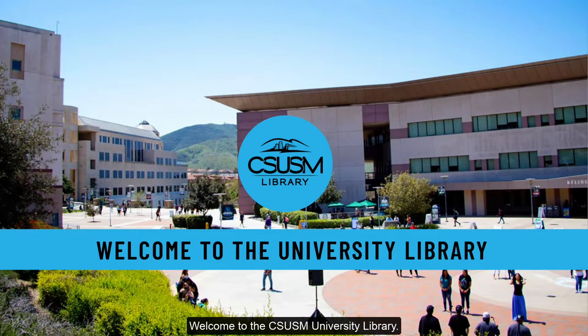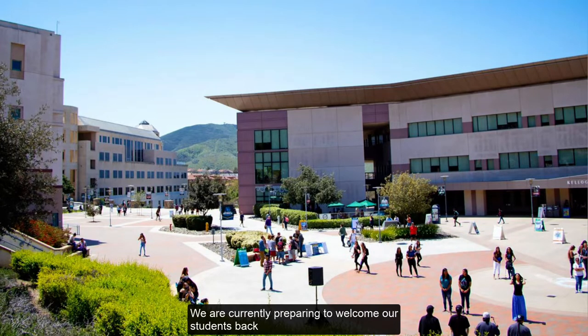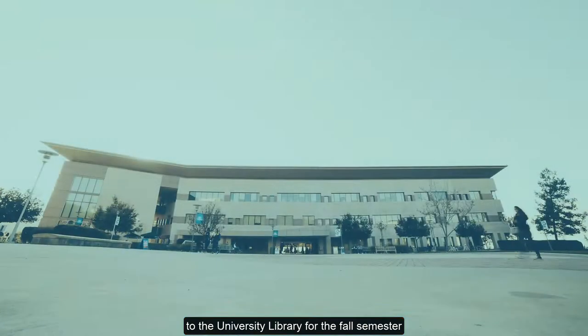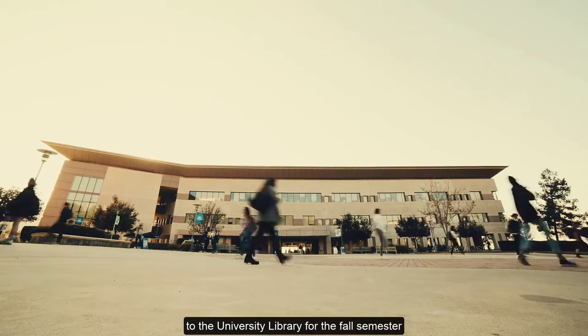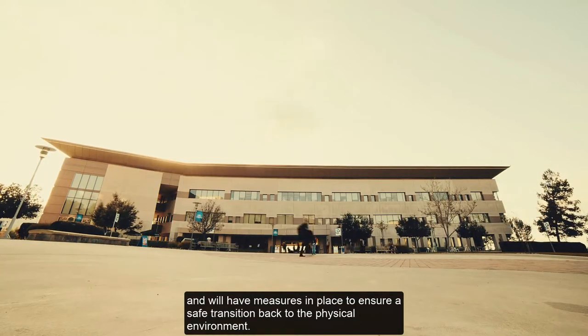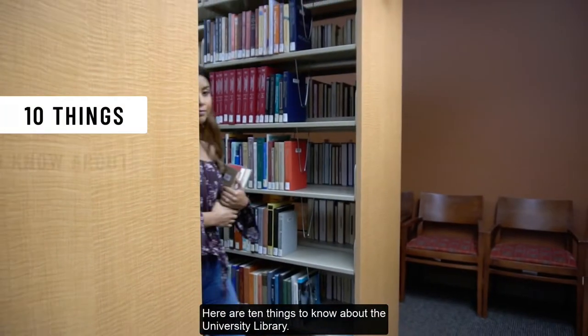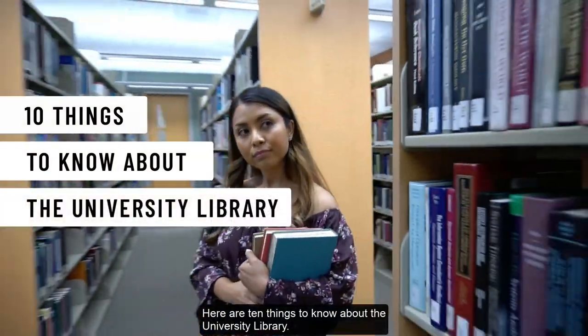Welcome to the CSUSM University Library. We are currently preparing to welcome our students back to the University Library for the fall semester and will have measures in place to ensure a safe transition back to the physical environment. Here are 10 things to know about the University Library.